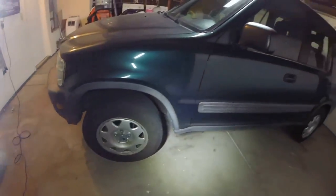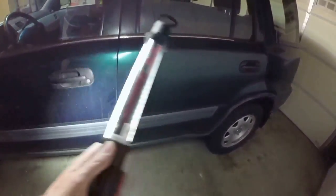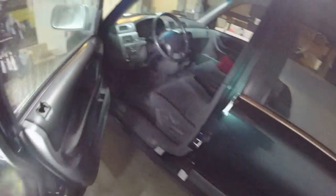I'm watching Barrett Jackson right now at the moment. Next best thing to buying cars is just looking at cars — I love watching all those auction shows. Let's check out the interior of this thing.